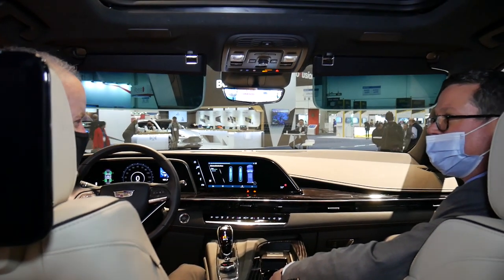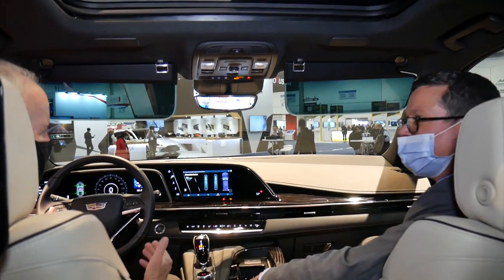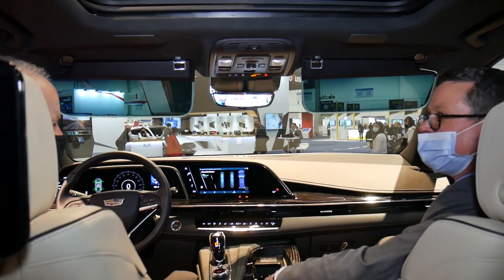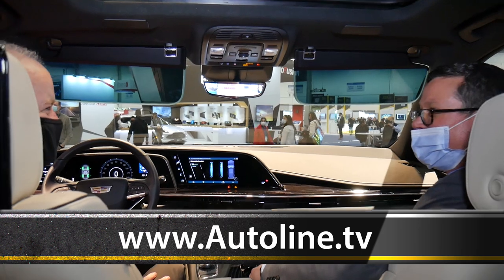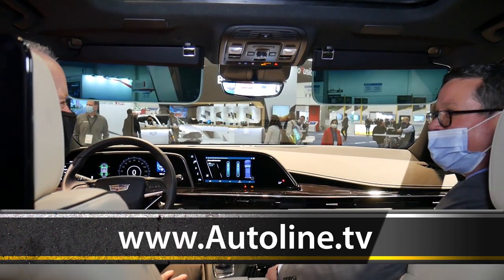As I told our viewers at the beginning of this interview, I love talking to you because you always have a lot of cool technology to show off. Thank you so much for taking us around your booth at CES. It's always the highlight of CES to hang out with you.